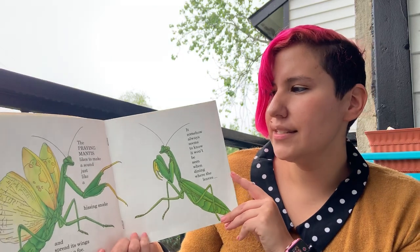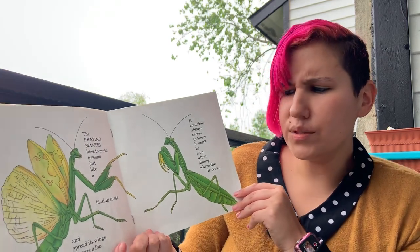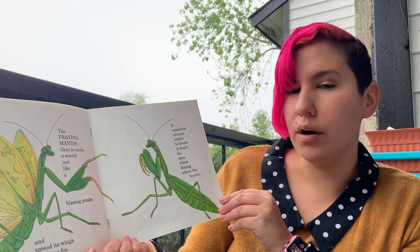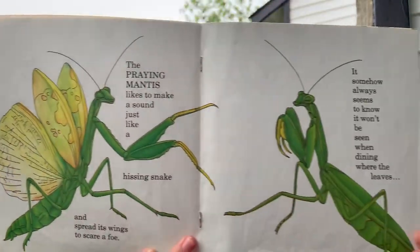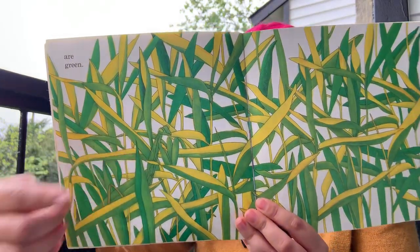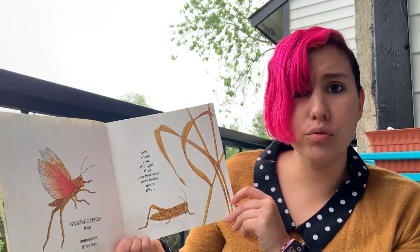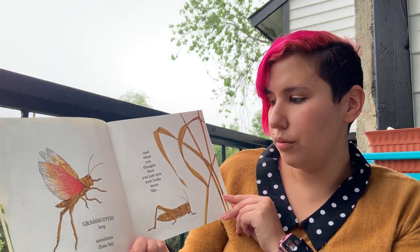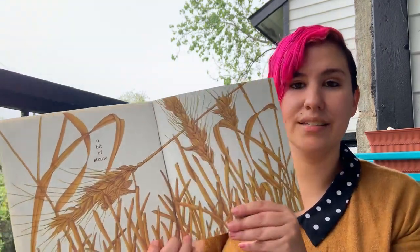The praying mantis likes to make a sound just like a hissing snake and it spreads its wings to scare a foe. It somehow always seems to know it won't be seen when dining where the leaves are green. Grasshoppers leap sometimes three feet and what you thought that you just saw now looks more like a bit of straw.